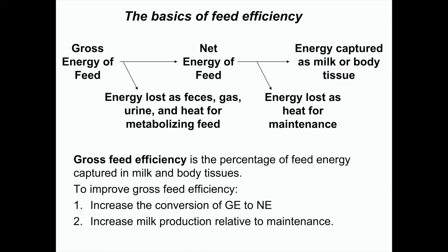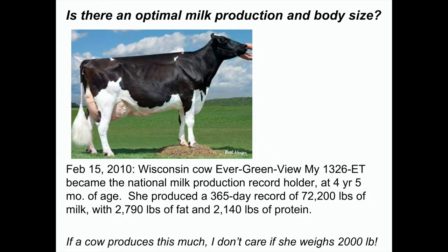We can get efficient cows by increasing the percentage of feed energy captured in milk or body tissues as opposed to that lost for maintenance, and we can increase the conversion of gross energy to net energy. What we've done by increasing productivity is we've really improved feed efficiency. I want to talk about whether there is an optimal level of milk production relative to body size.